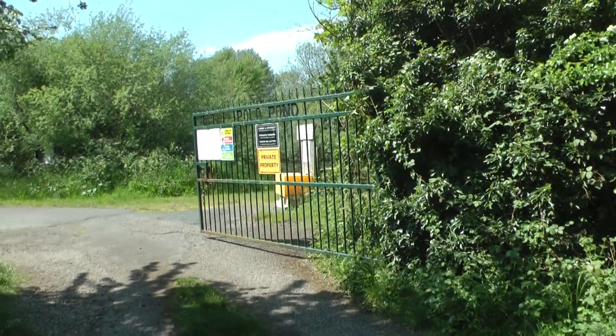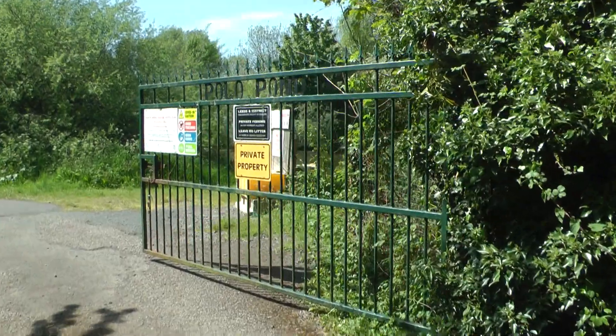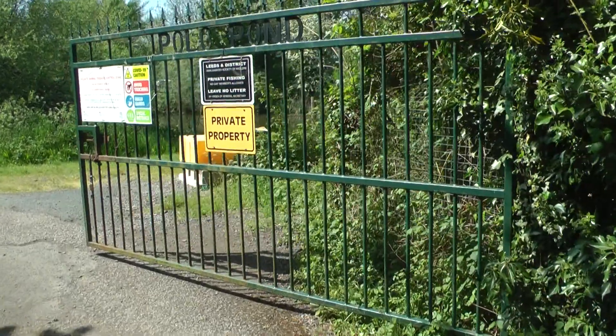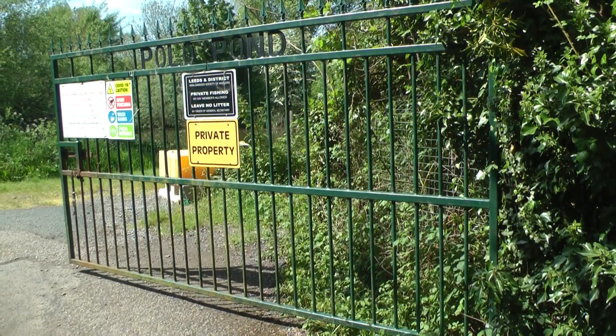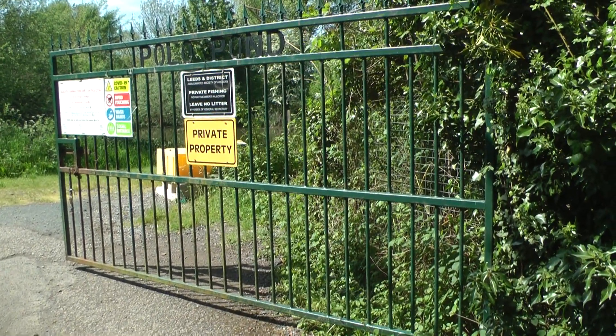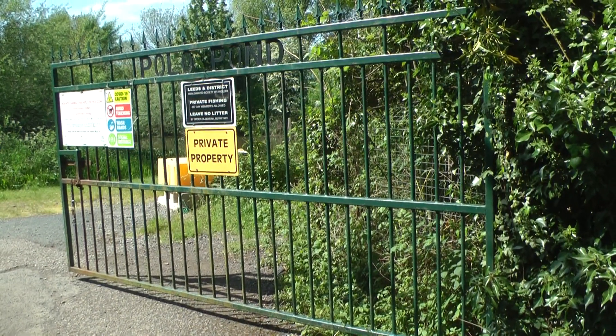There's a large gate on here which is locked, for which you need a key, and you have to get them from the office. They will send them out to you, but you have to buy them at the office — in the Leeds Anglers office — the address of which is on their website.